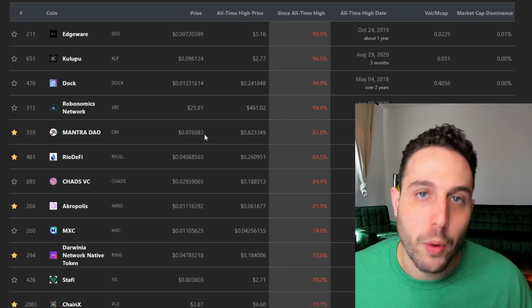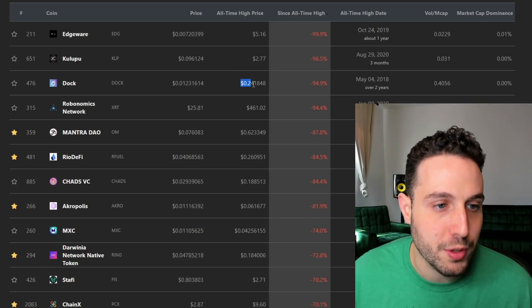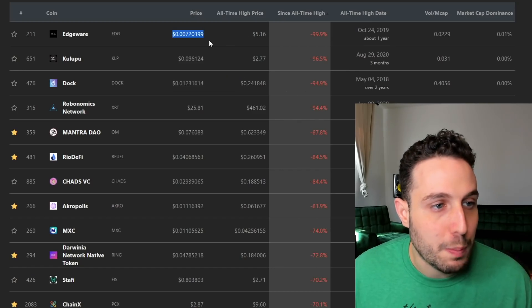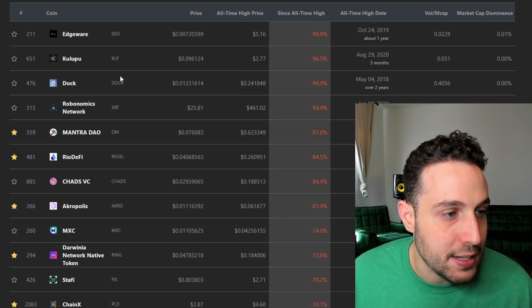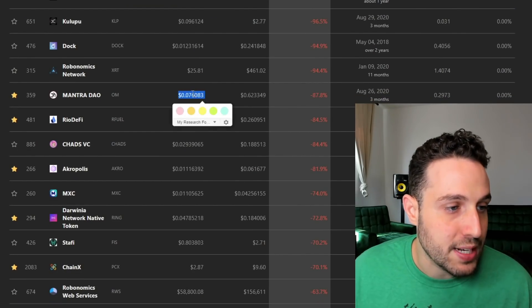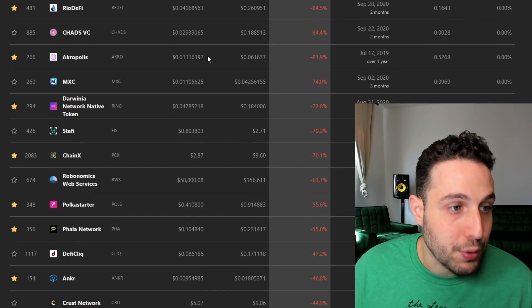It's really about where its organic pump to all-time high was — not quite there at $42 — so it's still about a 70% pump away. Edgeware, Kalupu — these were both hotly trending coins back in August, hot trending projects that had huge runs. And if this sort of history repeats itself — Mantra DAO down almost 90%, Rio DeFi down huge, Acropolis down pretty huge here.